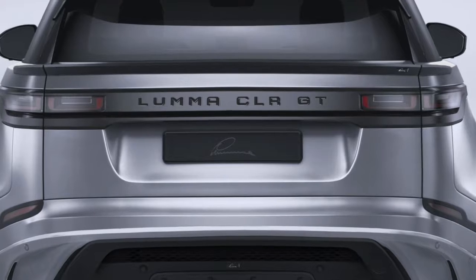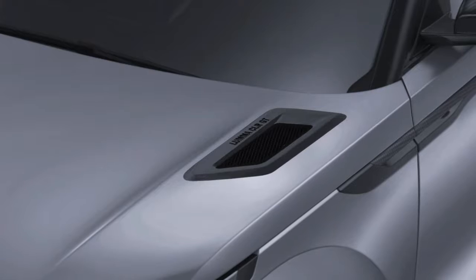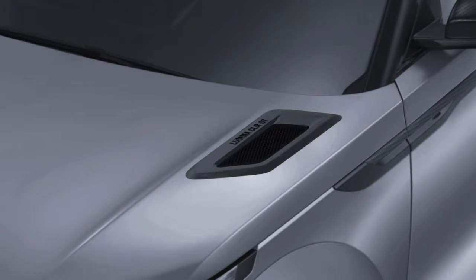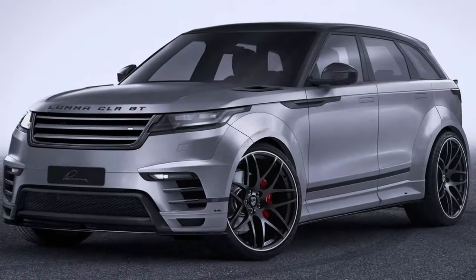Lama's Range Rover Velar also features horizontal blades in the side skirts, as well as a roof-mounted spoiler that's set to reduce drag, plus a rear apron with an incorporated diffuser flanked by quad exhaust pipes.